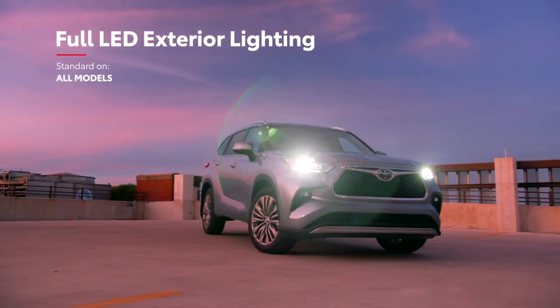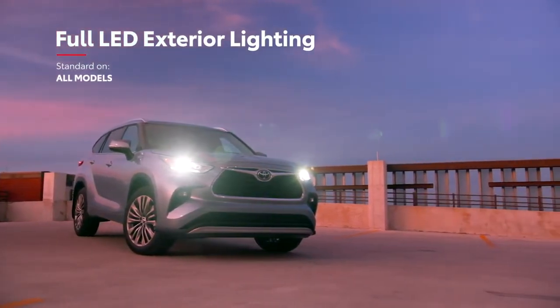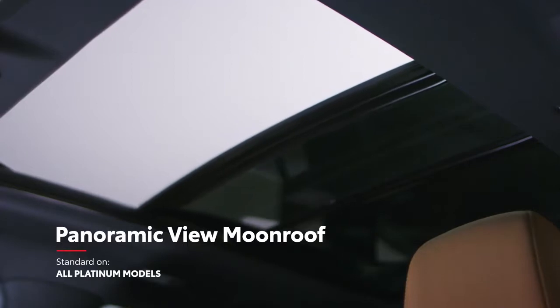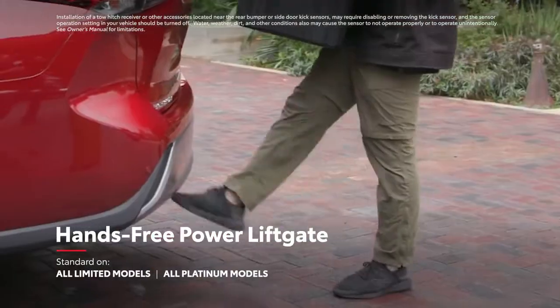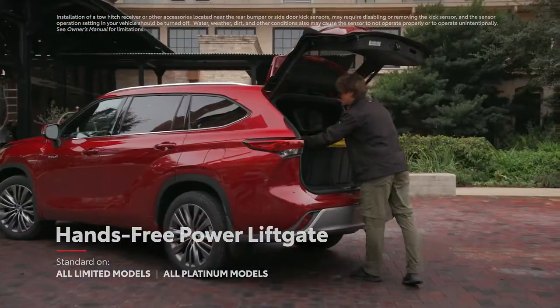This exterior isn't just about looks, with Highlander also offering standard LED lighting on all grades, an available moonroof, or in the case of the Platinum grade, a power panoramic view moonroof. Roof rails are also available, as is a hands-free power rear liftgate that enables cargo area access even with hands full of grocery bags or sports equipment.